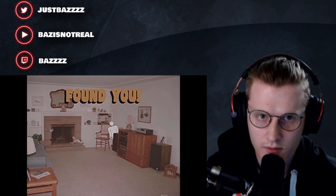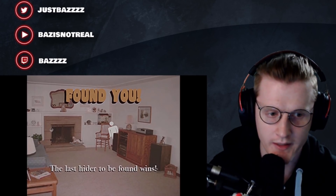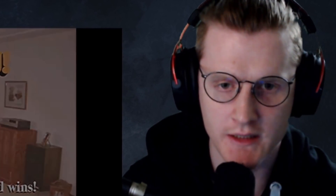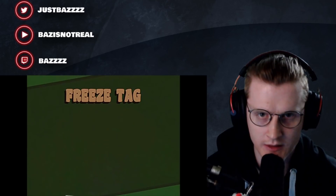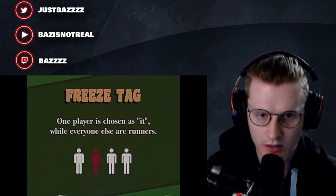The last hider to be found wins! I remember one time hiding so well that they couldn't catch me and I was still in there like half an hour afterwards. Freeze Tag - one player is chosen as 'it' while everyone else are runners.